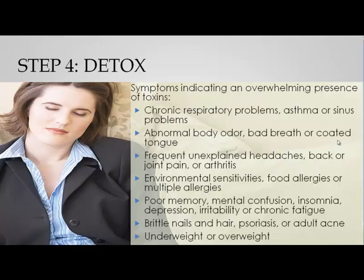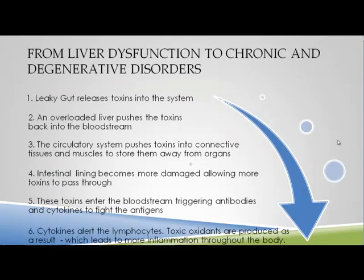Toxicity can lead to respiratory problems such as asthma or chronic sinus issues, abnormal body odor, bad breath, or a coated tongue. Unexplained headaches, back and joint pains, arthritis — these are all toxins being buried in the connective tissue or the liver being overloaded. Environmental sensitivities, food allergies, poor memory, mental confusion, insomnia, depression, irritability, chronic fatigue, brittle nails, psoriasis, adult acne, and being underweight or overweight are all signs that you need to do a good detox.